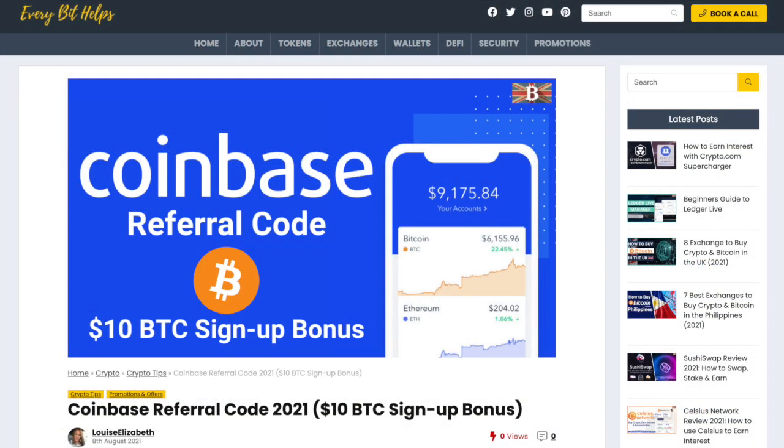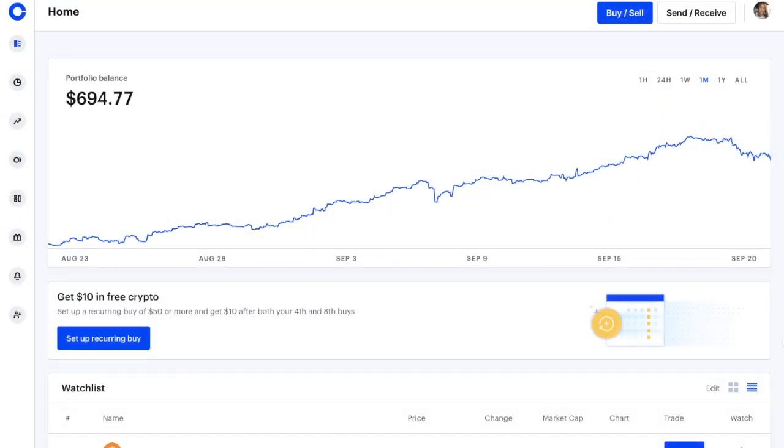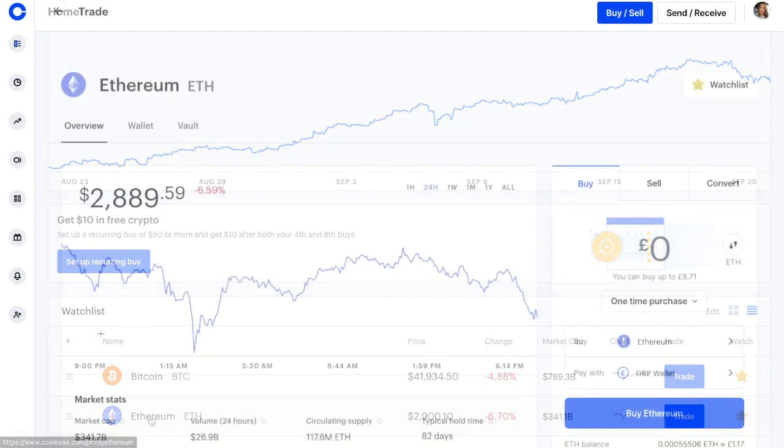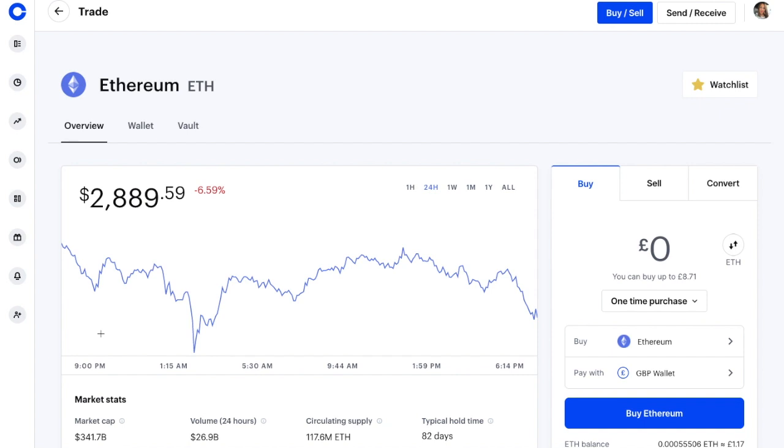As I said, if you don't already have a Coinbase account, I've got a link that you can use. But I've already got one, so I'm just going to go ahead and log in. From the homepage, if we click onto Ethereum, you'll see the current price and the chart.